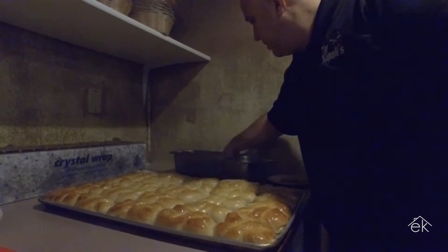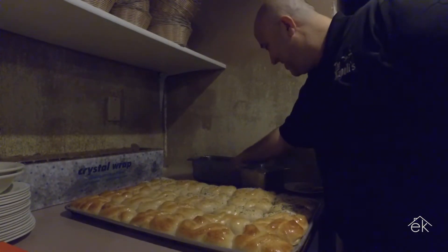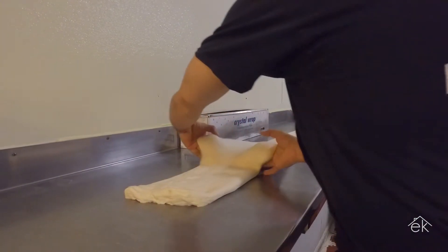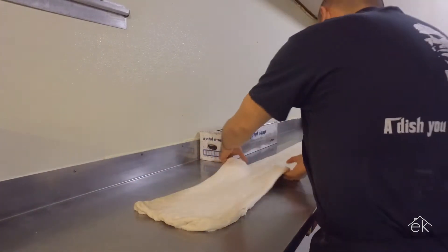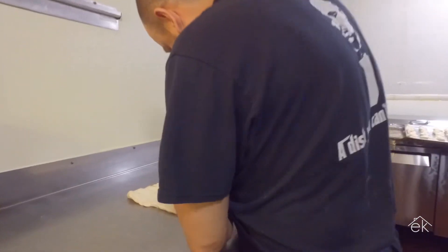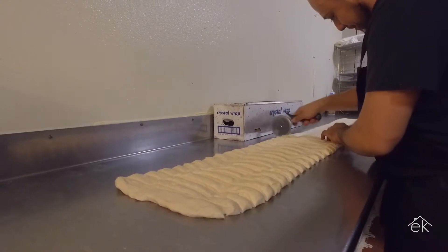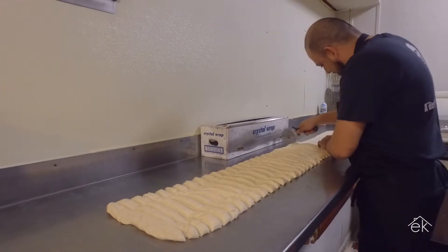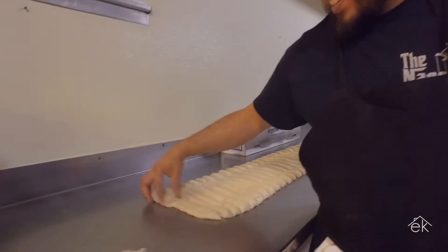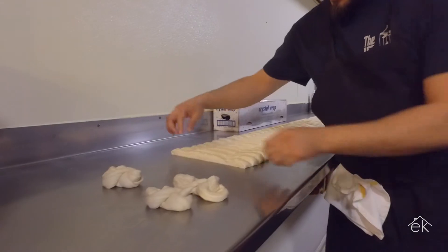If you ask people here in Tahlequah what their number one favorite thing is about Napoli's, it's the bread — the fresh bread. Let's go in the kitchen and see how they do it. You guys make this bread fresh every day, and about how many pans? We do 30 to 40 depending on which day. We track how much was sold so we know how much to make the next day. You have one specific person who's just the bread guy — he also does the pizza. He's cutting the dough into pieces, rolling them, and making it ready to put on the pan. He literally twists every one of them, every day.